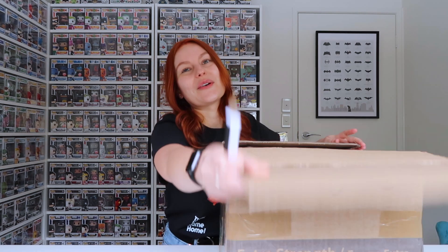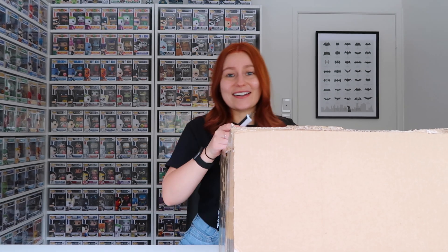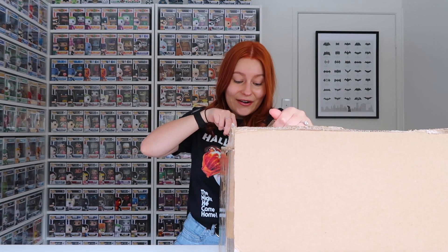Let me know in the comments down below what you're doing for Halloween. I don't think I'm doing much. I might dress up and give out lollies to people that come to our house, but it isn't awfully popular in Australia, so I'll see how people turn up.